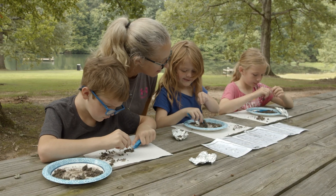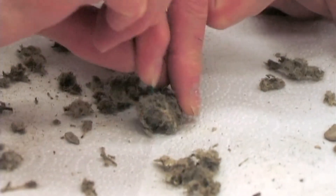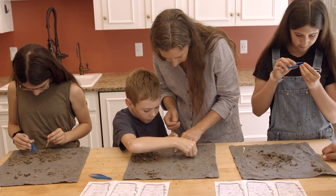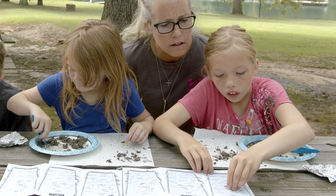We understand the challenges of keeping your students engaged in learning. Since 1995, our millions of kits have enabled home educators to provide exciting and memorable learning experiences in scientific discovery for their students.